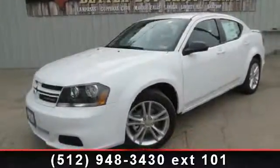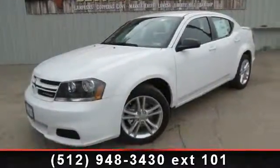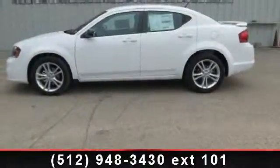Step into the 2014 Dodge Avenger. If you are looking for an automobile with great features, look no further.